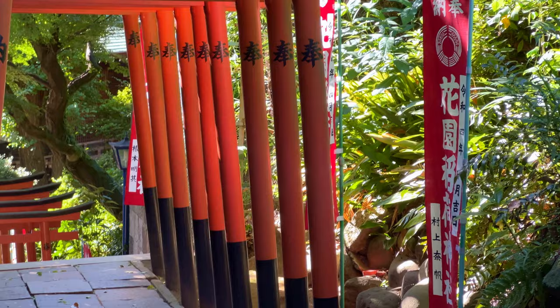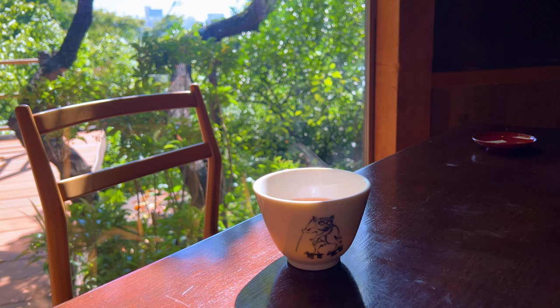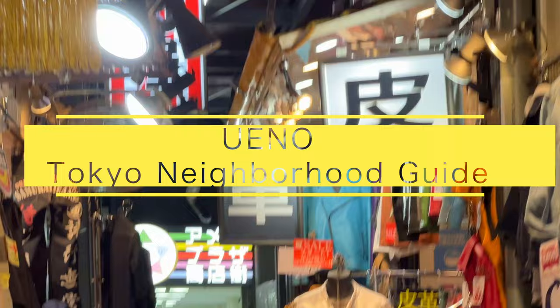Ueno is often underestimated, falling behind Asakusa or Shibuya as Tokyo's destination, but it offers lots of attractions — a mixture of busy streets and charming neighborhoods, and it's also home to Tokyo's top museums and temples. Today, I'd like to show you around a little bit of Ueno.